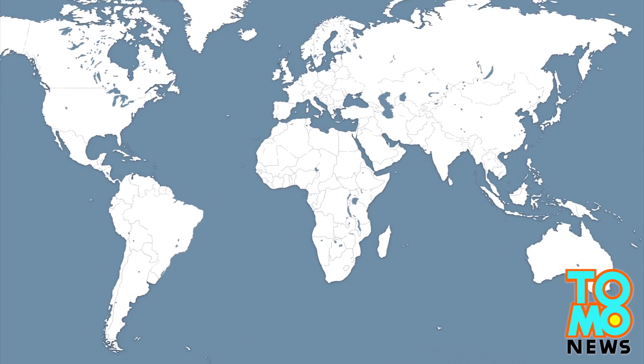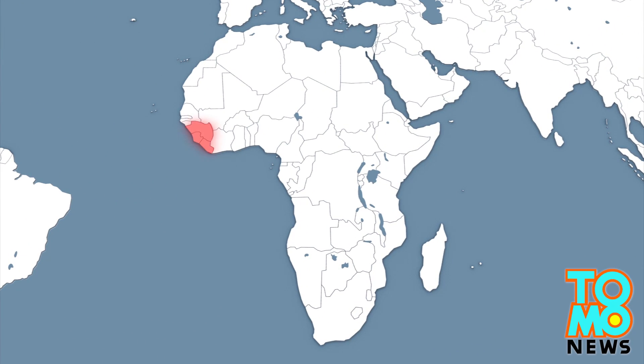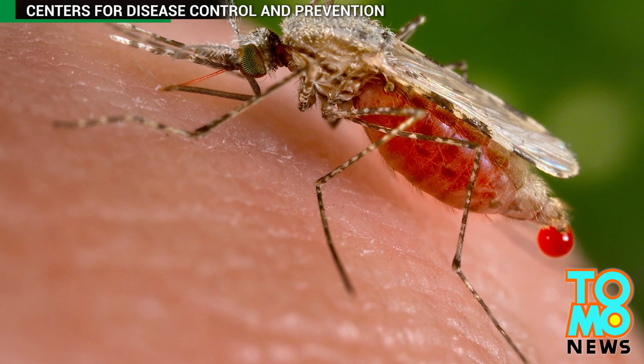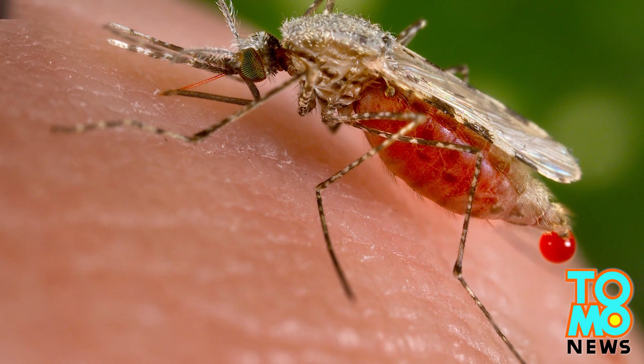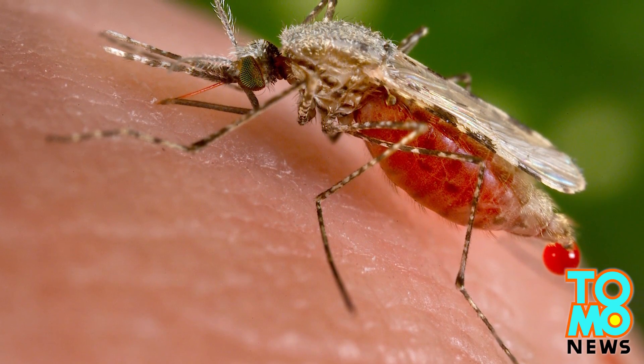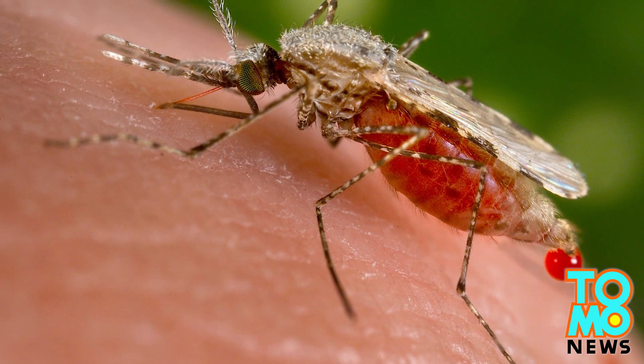However, the WHO warned that malaria may again spread in Sierra Leone, Liberia, and Guinea, as the Ebola epidemic has put a huge strain on the public health systems in these countries. The WHO said that while funds for malaria control increased threefold last year, that was only about half of the US $5.1 billion needed to achieve its targets.